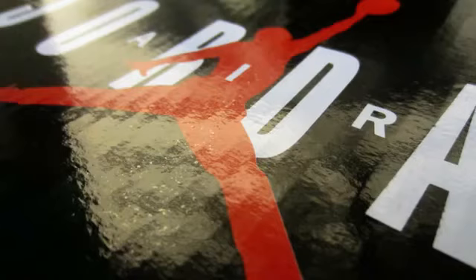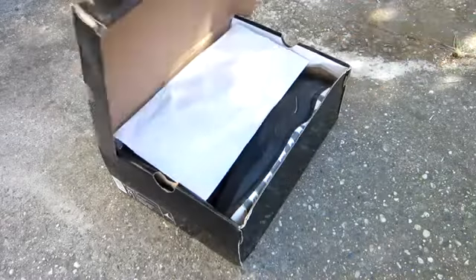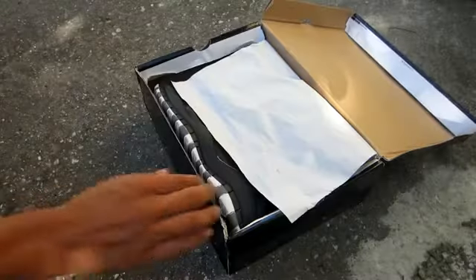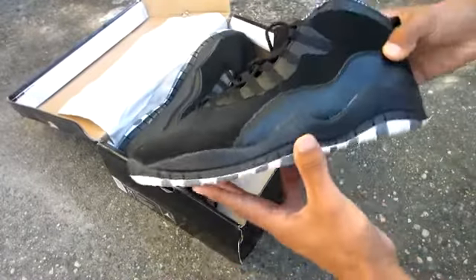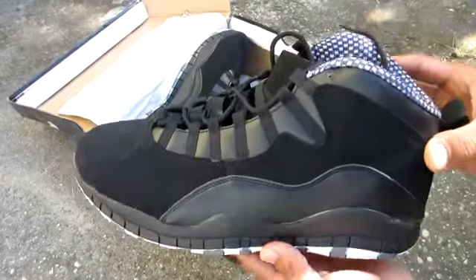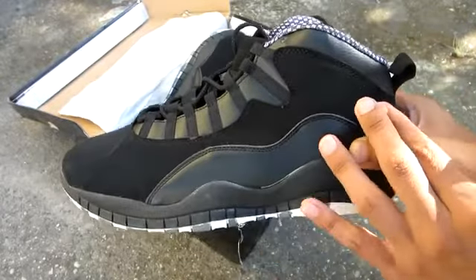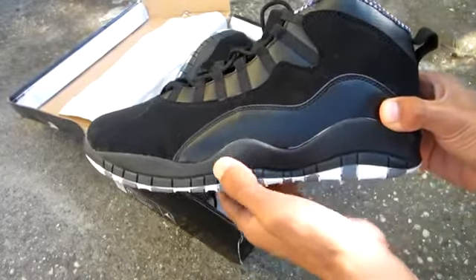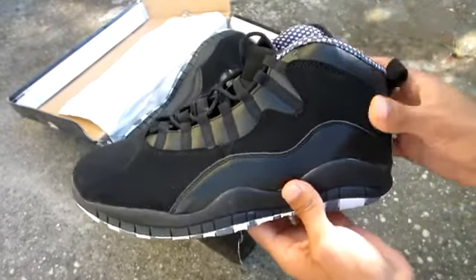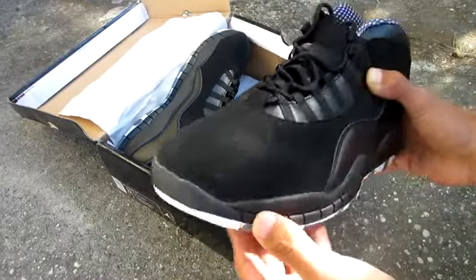We'll be taking a look at the Air Jordan 10s, the black and white version. Now first when opening the box I gotta say they're pretty nice shoes. I'm going to be telling you the bad and the goods, not only showing them off and saying they're the best shoes ever. Up close you can see that you have kind of a suede towards the top, right beneath that you have a rubber which is different from the bottom, but it's pretty nice. Flipping the shoe around, the suede goes all across the shoe from the top to the sides all the way until it hits the back.